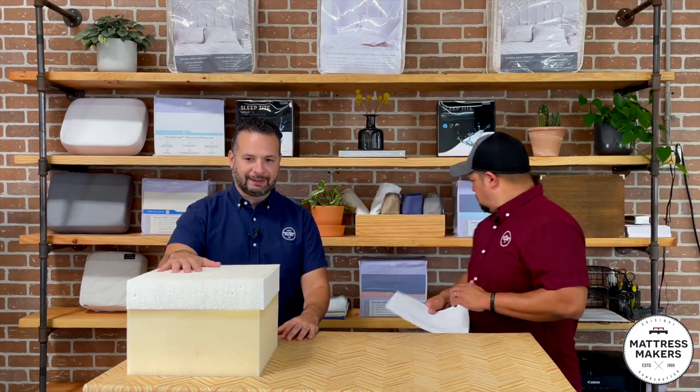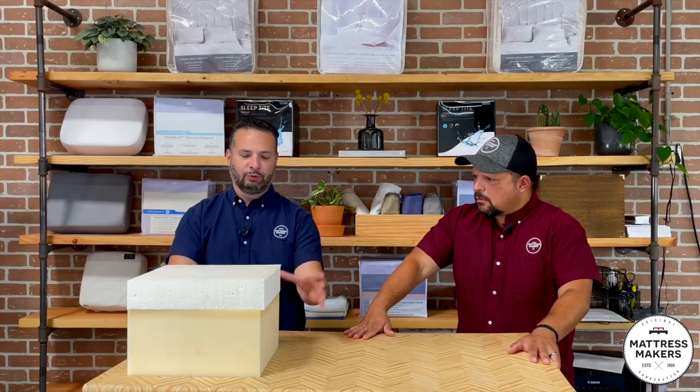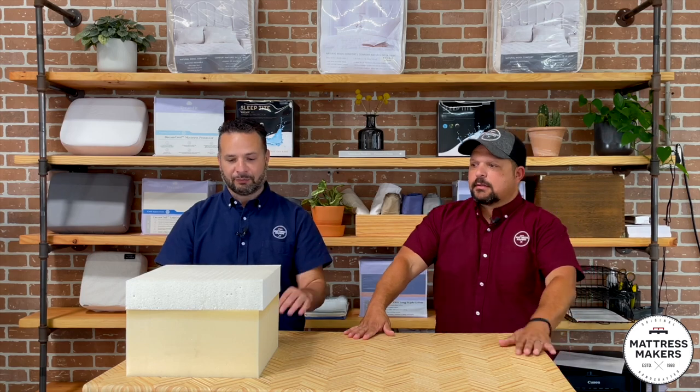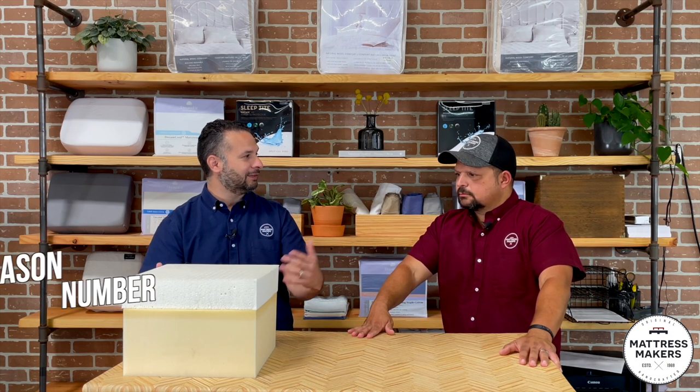We had a customer who came in wanting a custom latex mattress for their boat. They got a lower quote elsewhere and asked why. When I looked into it, their other option was six inches of foam with two inches of latex — we were giving them nine full inches of latex. That's where the price discrepancy was. Most of it was foam.